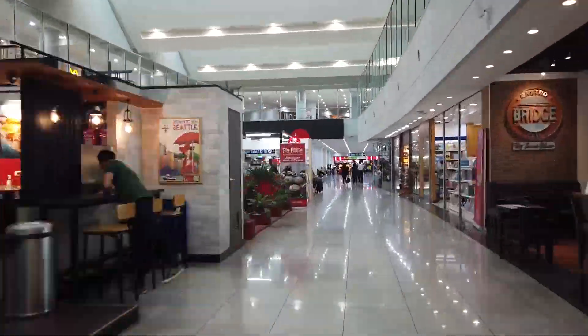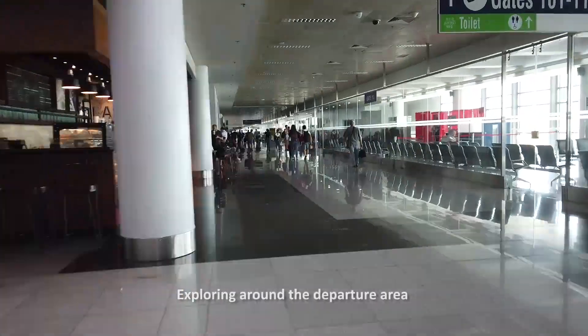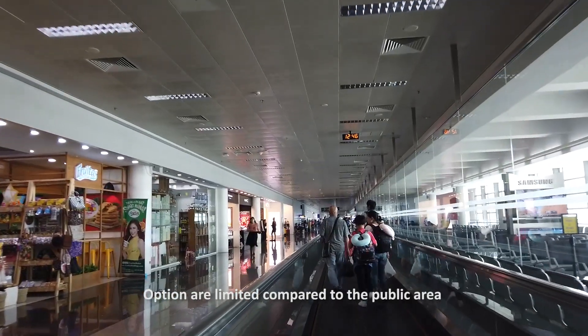Before heading to my assigned gate, I took a walk around to check out the shops and dining options within the departure area. However, the options are limited compared to the ones in the public area.